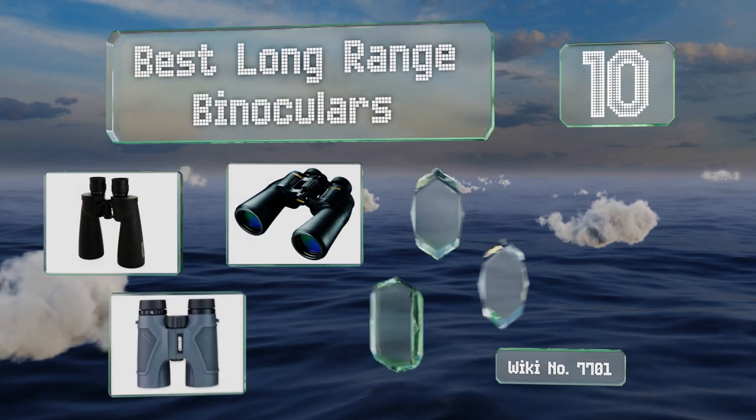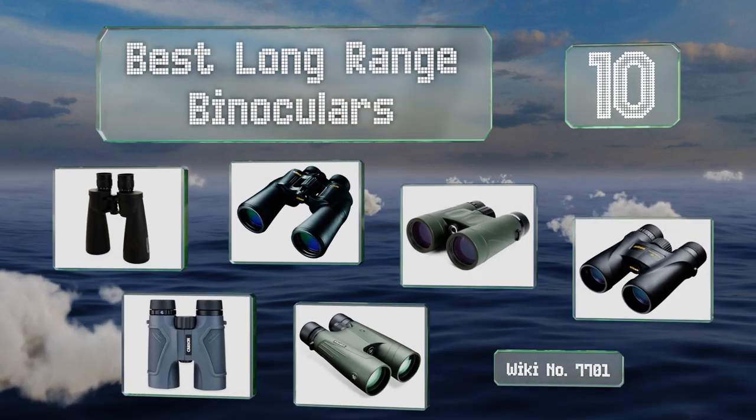EasyVid presents the 10 best long-range binoculars. Let's get started with the list.